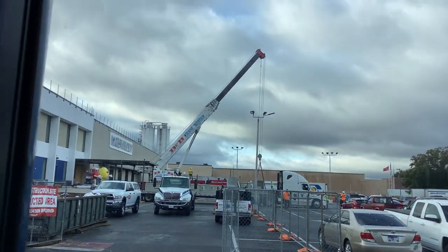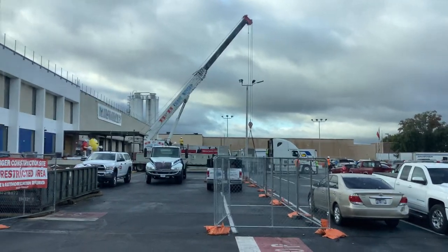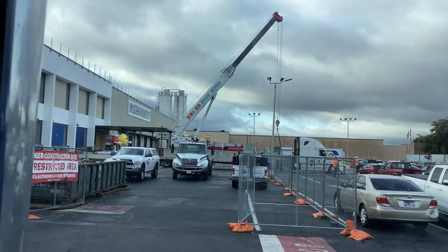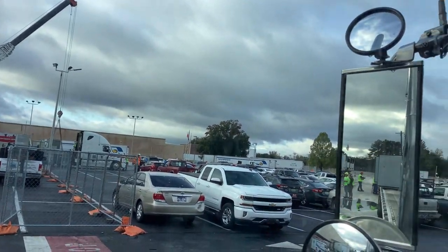Good morning, good morning YouTube. It's your boy Teb Truckin. Here waiting to get unloaded with these AC units from my hometown.